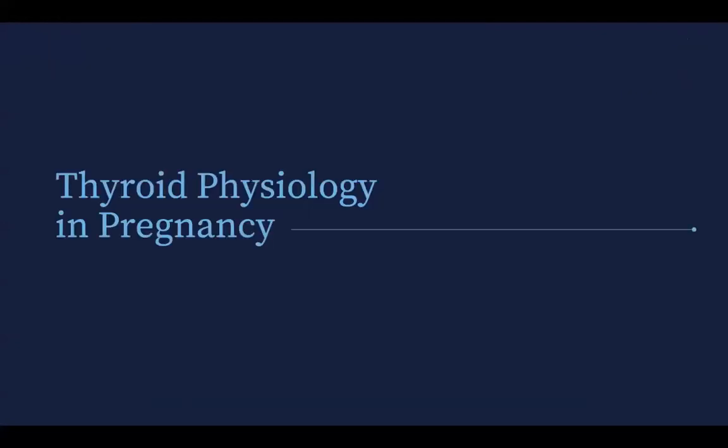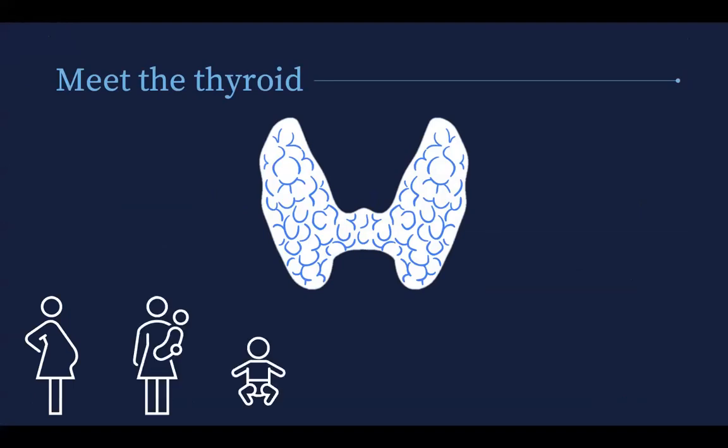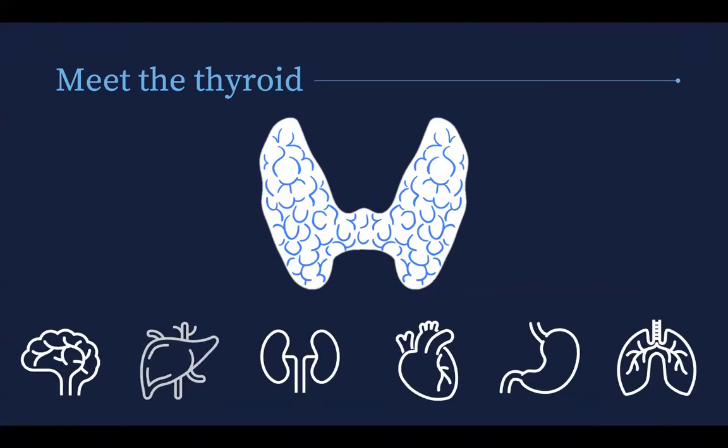To start off, we need to cover thyroid physiology in pregnancy. So if you're doing part ones, this is a nice refresher. Meet the thyroid. Thyroid hormones are critical determinants of brain and somatic development in infants and of metabolic activity in adults. Without your thyroid hormone, you wouldn't get to the point where you can walk around or jog or run, but they also affect the function of virtually every organ system in the body.